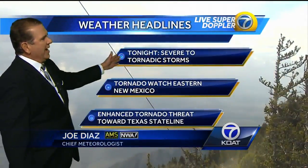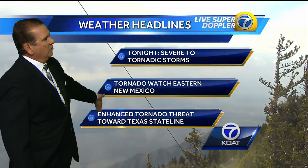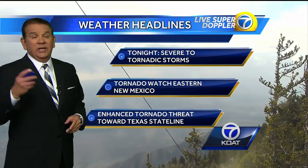That's right, Doug. For instance, right now happening, we have severe tornado storms across the state. Tornado watch in effect for the eastern part of New Mexico. However, there is an enhanced tornado threat the more you travel with these storms toward the Texas state line.